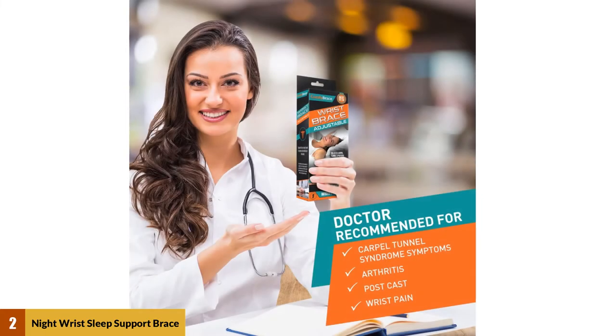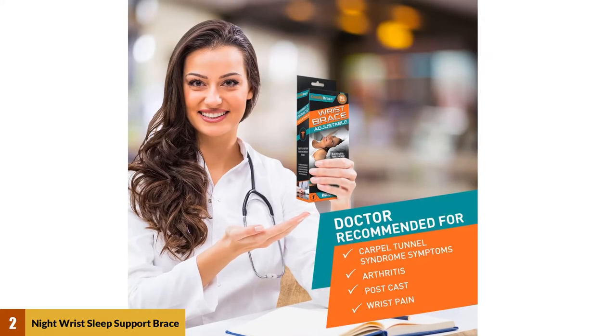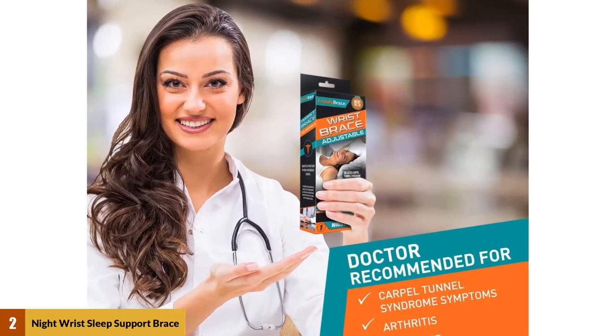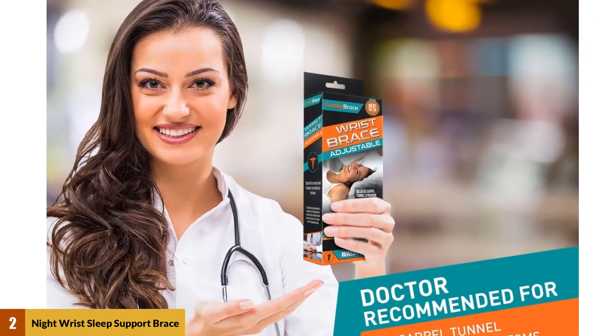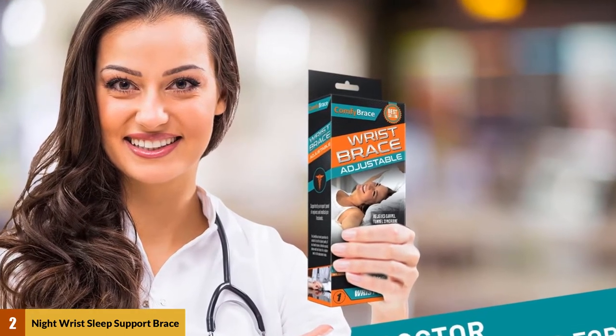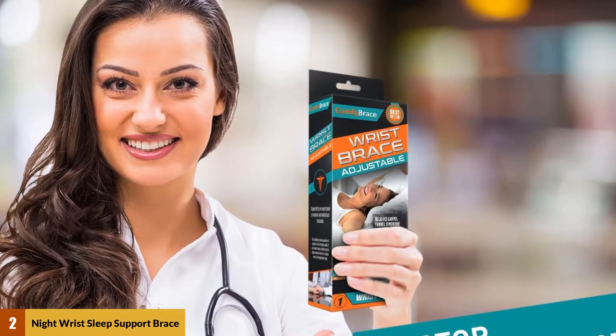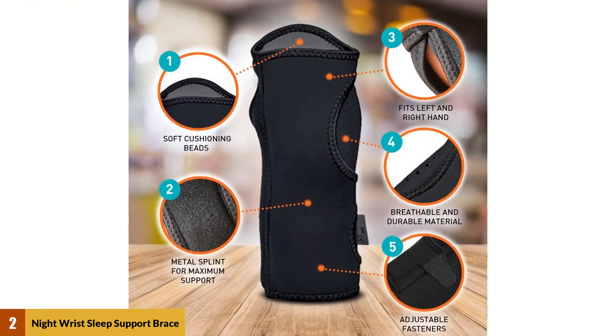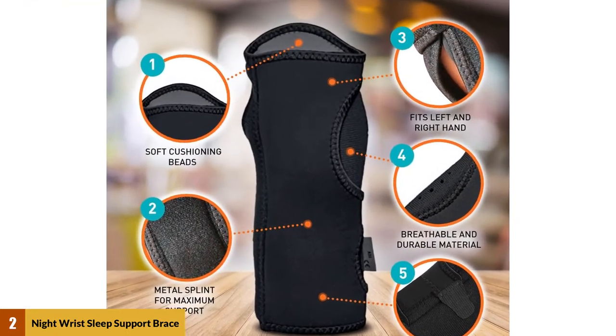At number 2: Nitrous Sleep Support Brace. Sleeping in a weird position can wreak havoc on your wrists, especially if you have carpal tunnel, which is why many doctors recommend you sleep in a wrist support. However, traditional braces can be pretty uncomfortable at night, which is why there are specially designed products like the Comfy Brace Nitrous Sleep Support Brace. This top-rated wrist brace is designed to provide maximum support, all while being comfortable enough to sleep in.